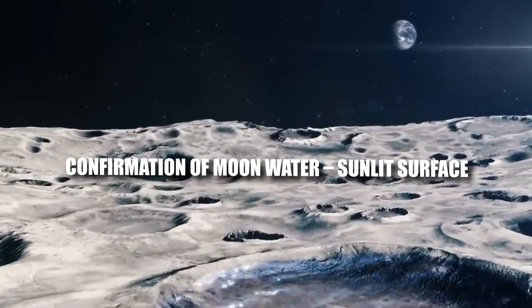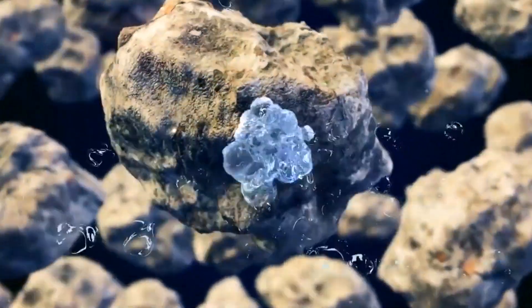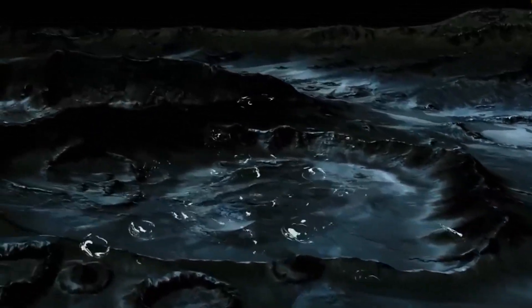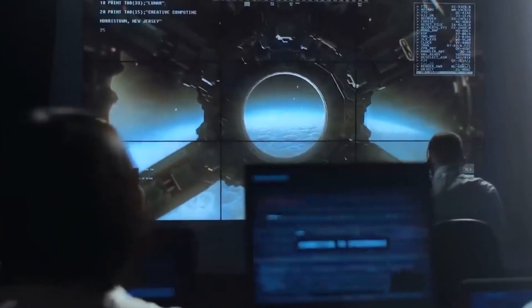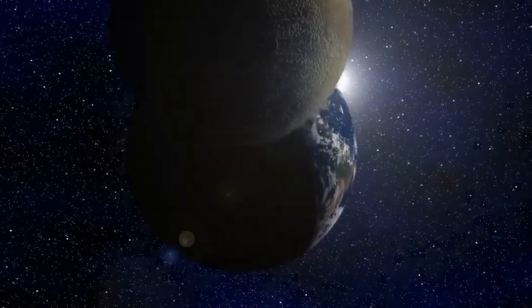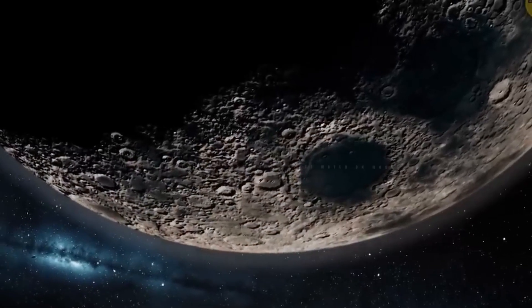Confirmation of water on the moon's sunlit surface came in 2020. NASA revealed the finding of water on the moon's sunlit surface in 2020. The Clavius crater contains water concentrations nearly equal to a 12-ounce bottle of water within a cubic meter of soil, according to data from the Stratospheric Observatory for Infrared Astronomy (SOFIA). The discovery demonstrated that water was not restricted to icy, dark regions of the lunar surface but could be found all over, including on sun-facing parts.